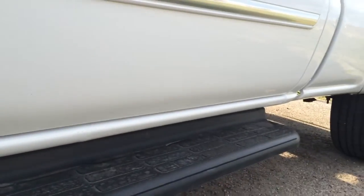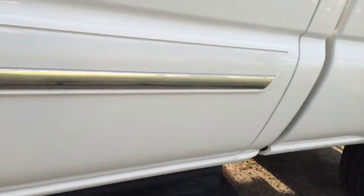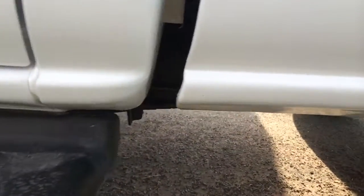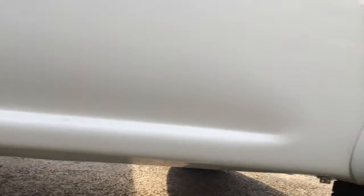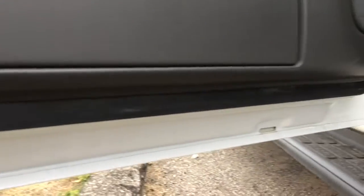Tires actually look pretty good. Areas around the wheel well look good. If I look along the rocker panels, that's actually really clean. I'm not really seeing rust there, even around the flare at the back. Bottom edges of the doors look good.